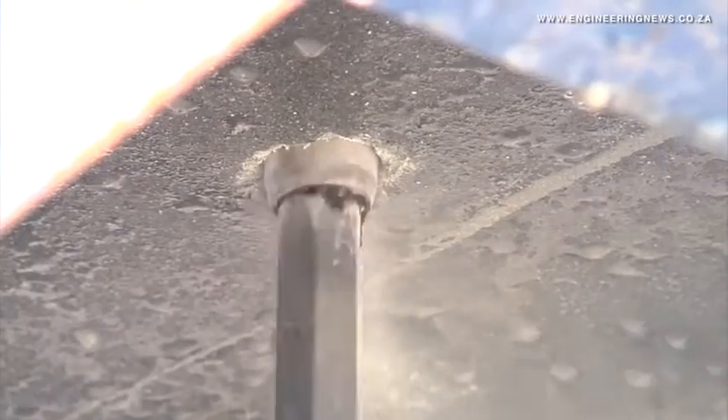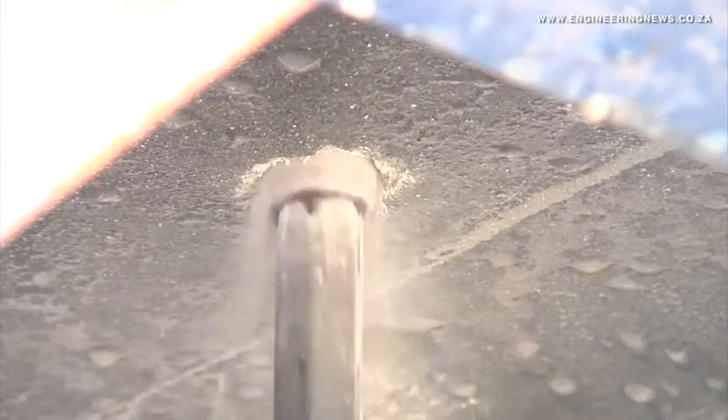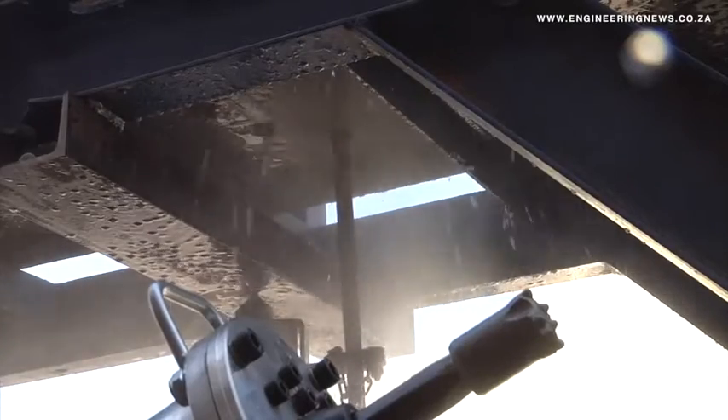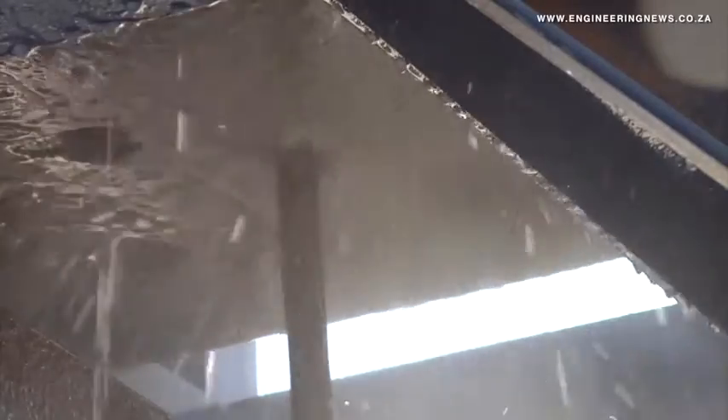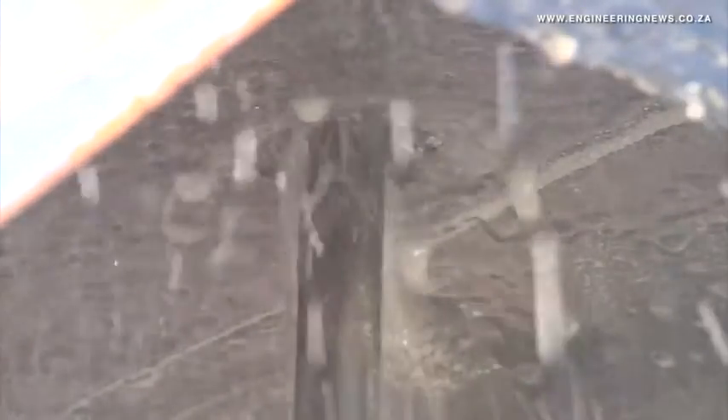It gives faster penetration rates and more accurate drilling. What we have is a system where the rock drill is held stable up against, or between, the hanging wall and the foot wall, and the rock drill is thrust by pneumatics directly in line, perpendicular to the strata, which gives you the perfect roof bolting result.